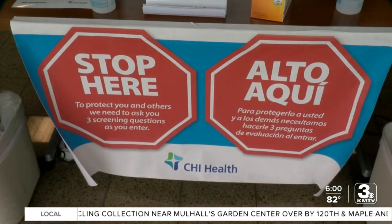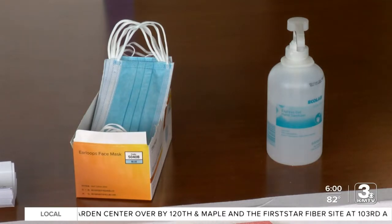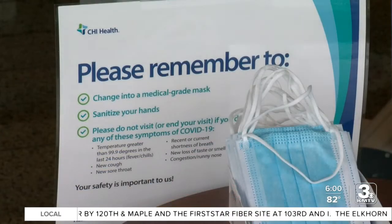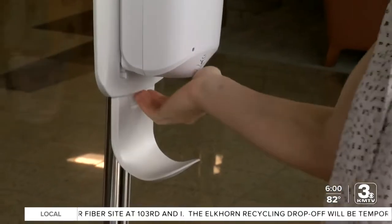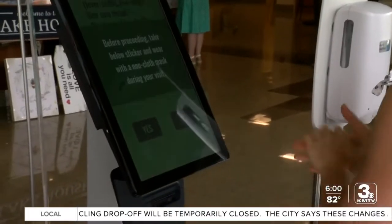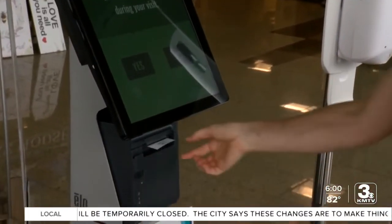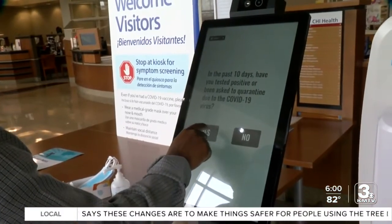As soon as you walk in the door, the screening process and safety guidelines begin. We have our mask and sanitizer station — you can get some sanitizer, put your hospital-grade mask on, go up to the kiosks, and it'll immediately pop up and ask you your questions. You will then use the touchscreen to complete the questions. If you pass, you will get a sticker to be placed on your chest. If you fail, you'll be asked to leave.